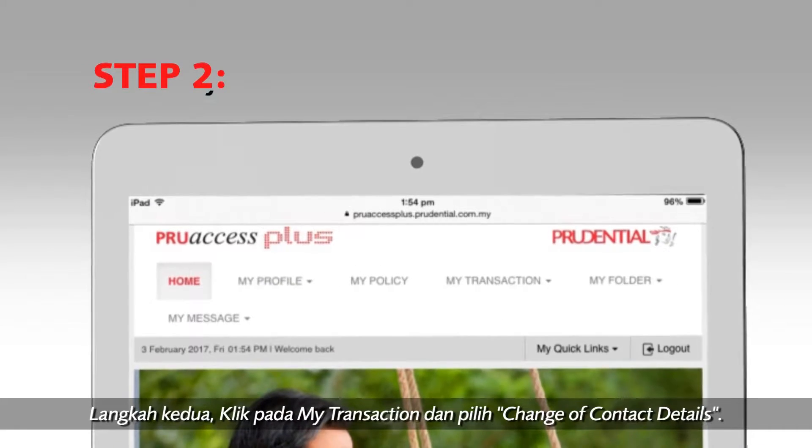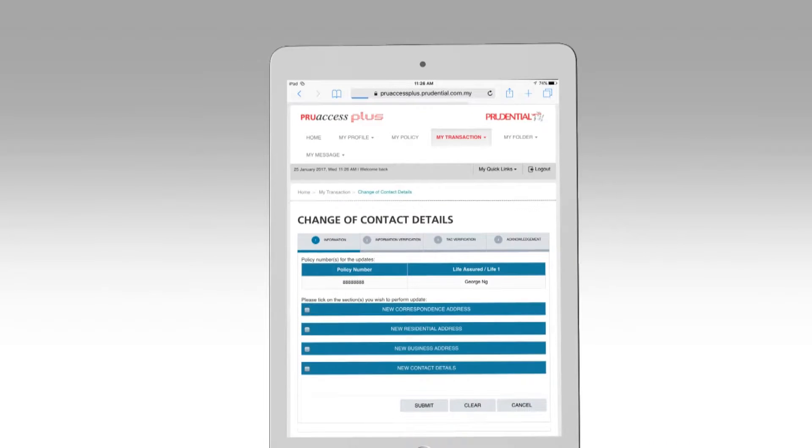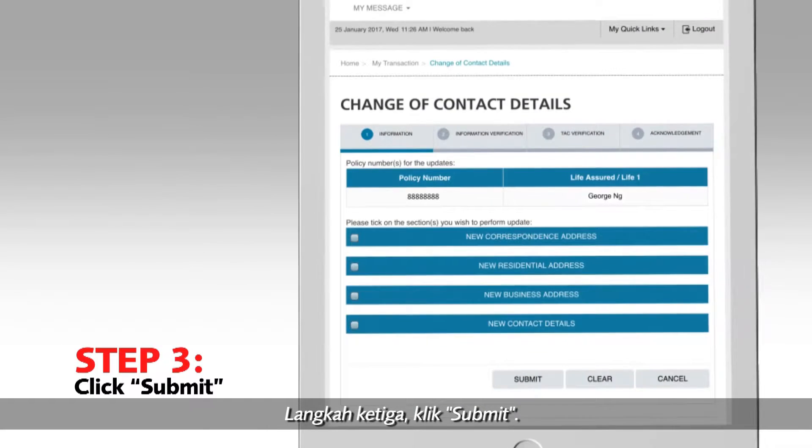Step 2: Click on 'My Transaction' and choose 'Change of Contact Details.' Step 3: Click Submit.